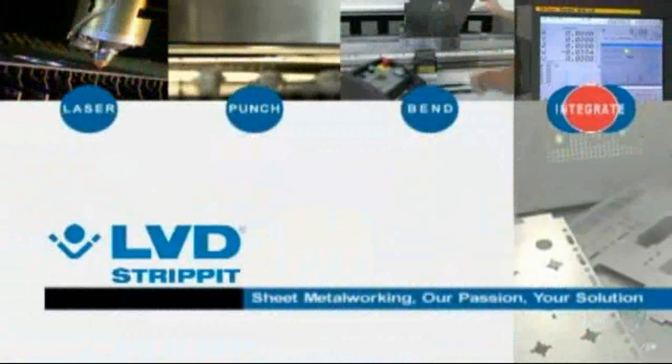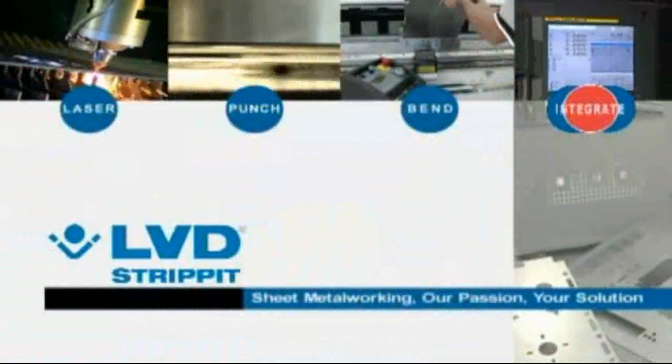Sheet metalworking, our passion, your solution. Call LVD Strippit today.